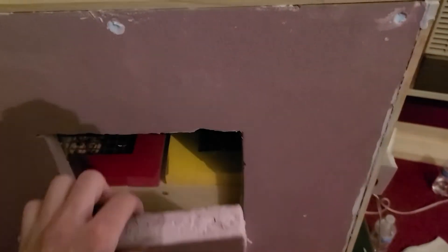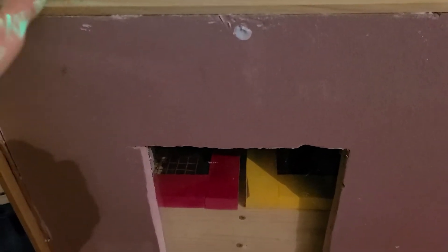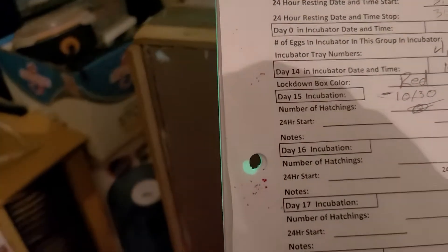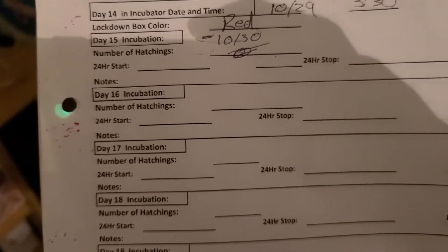Today is such an exciting day. I got news from my wife while I was at work that between 5 and 6 this evening we had our first hatching — and it was on the red side, the my shire side. So I will denote that on the paper. Today is day 16 of incubation and I know for sure there's one hatching.